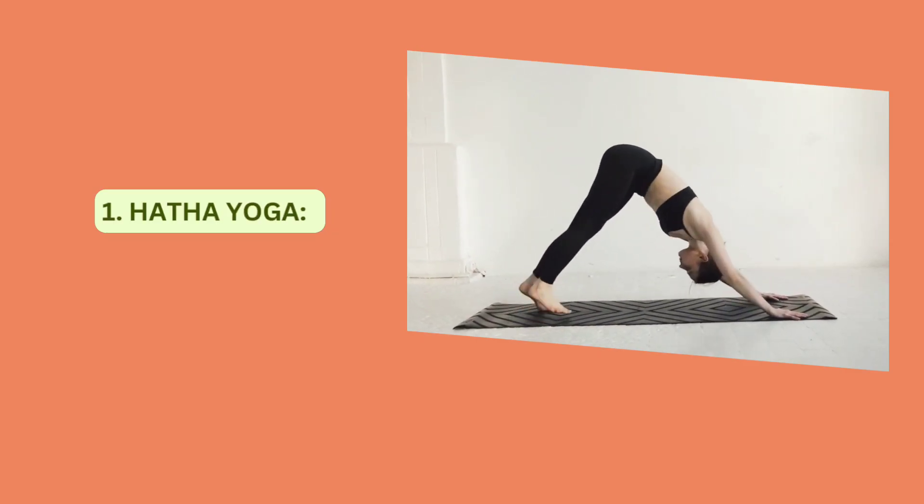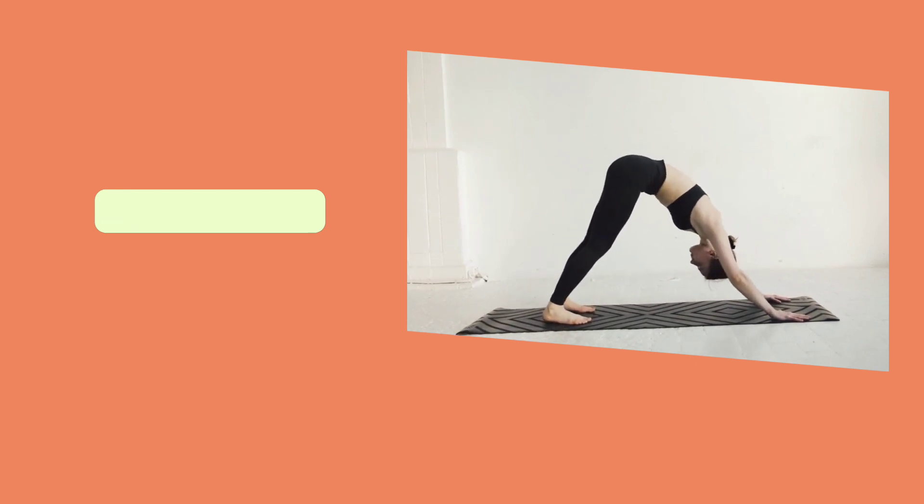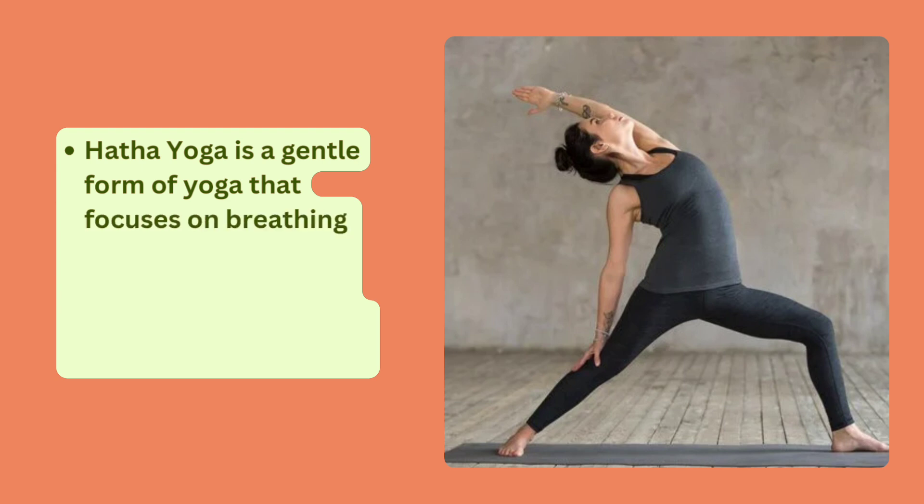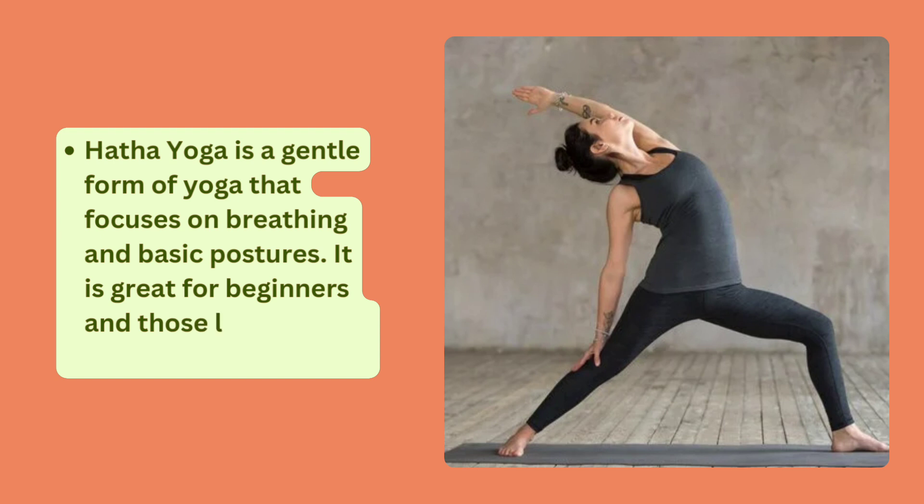Hatha Yoga is a gentle form of yoga that focuses on breathing and basic postures. It is great for beginners and those looking for a more relaxed practice.